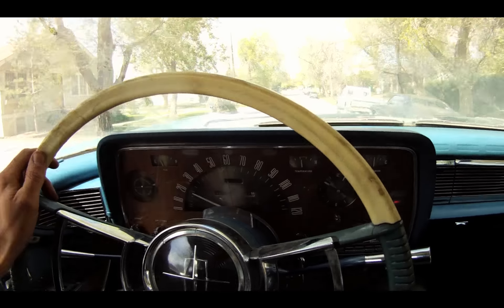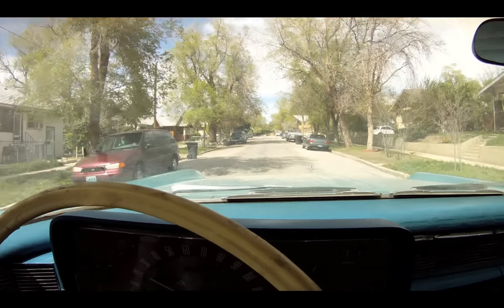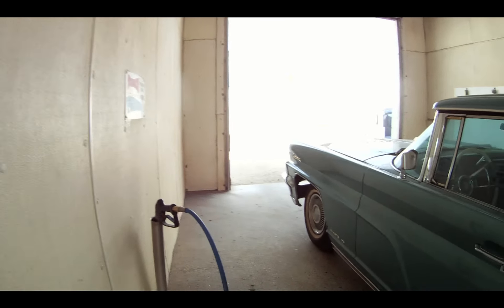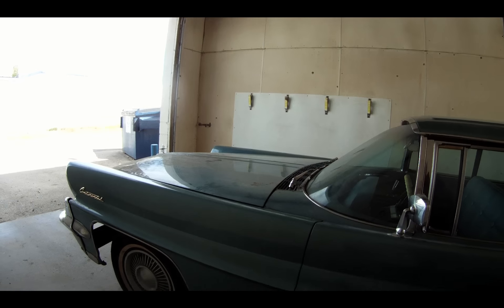This is the first drive in the '59. Pretty exciting. I had to overhaul the brake system — there were no brakes at all. A lot of things that just happened from it sitting there. There was literally no transmission fluid in it, I don't know why. Power steering reservoir was completely empty. It's running pretty smooth.